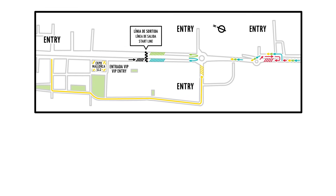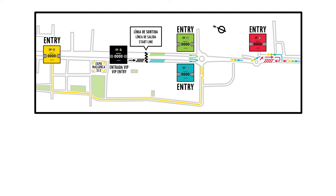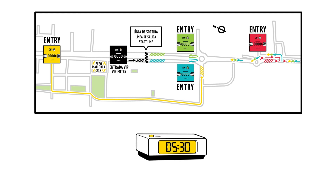Participants will notice their BIB numbers have different colours. These colours indicate the starting areas for each cyclist. Beginning at 5:30am you can enter your starting box. Please make sure to position yourself within the correct starting area before 6:15.